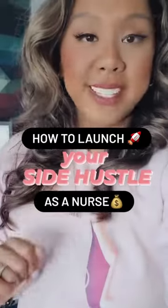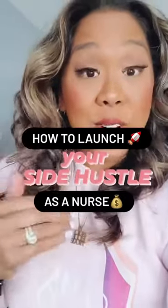Here's what it takes to launch your side hustle. I started my side hustle creating digital products for nursing students and nurses. My problem wasn't that I didn't have the right resources or services — it was that I didn't have the right eyeballs on my product.